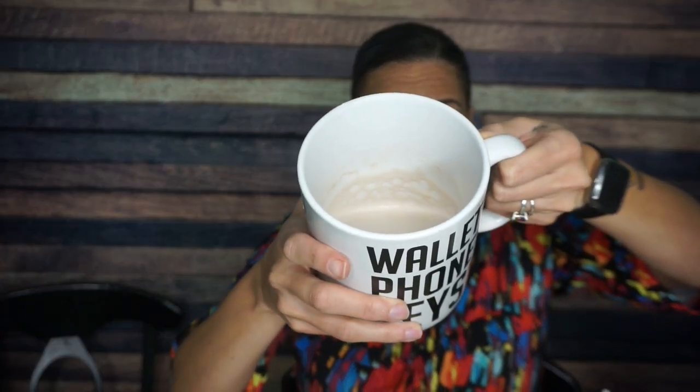I don't know why I have the world's largest mug here, but it is a beautiful light brown color, and it is steamy and it looks great. So I'm going to give it a try.